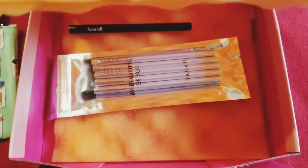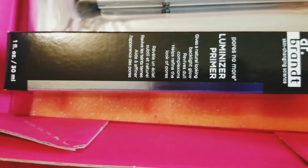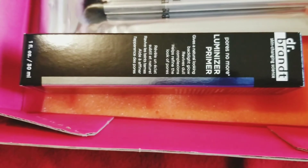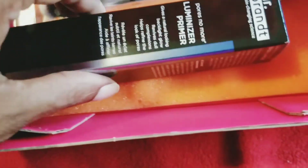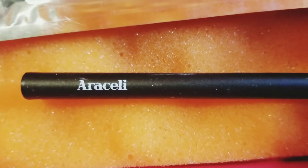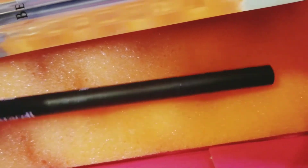I absolutely love this luminizing primer — it is bomb! I prefer primers that are radiant and luminizing, anything to give you that natural glowing look. I love it. I also really love this liquid eye pencil — the tip on this thing is just so fine and precise.